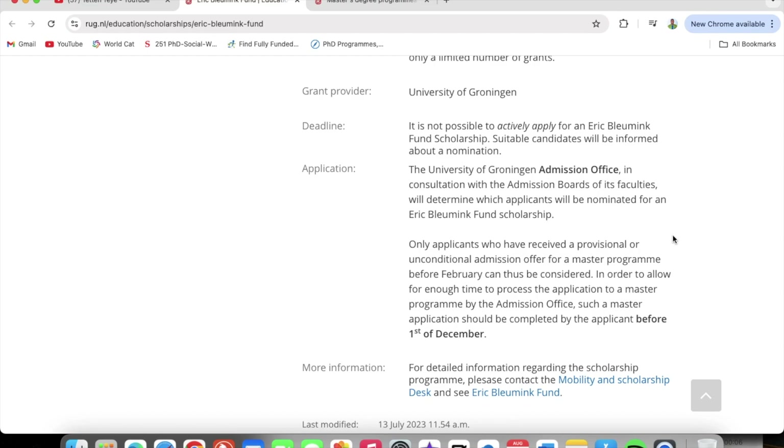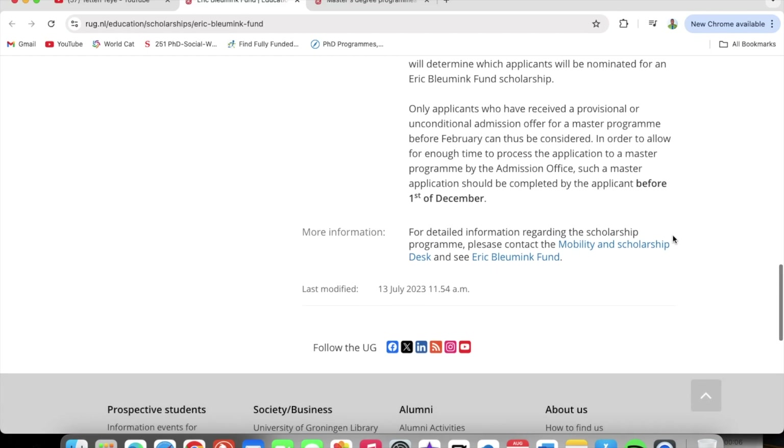The University of Groningen admissions office, in consultation with the admission boards of its faculties, will determine which applicants will be nominated for an Eric Blooming Fund scholarship. Only applicants who have received a provisional or unconditional admission offer for a master's program before February can be considered. The master's application should be completed by the applicant before the first of December.